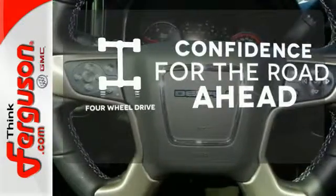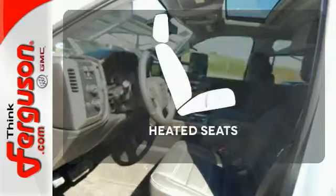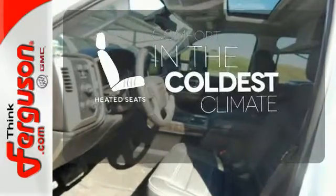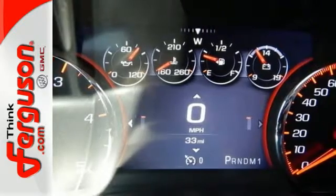You wouldn't be on the job site without all the right tools. Be prepared with four-wheel drive. The heated seats keep you comfortable no matter how cold it is. It was built for the tough-as-nails worker who needs a tough-as-nails truck.